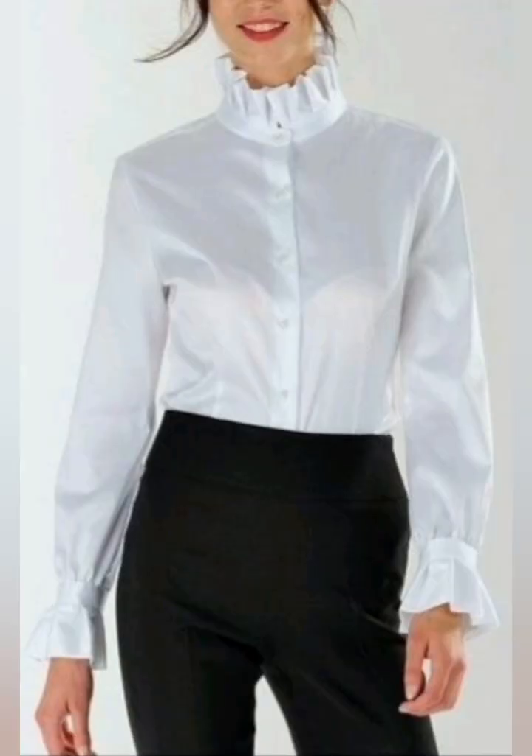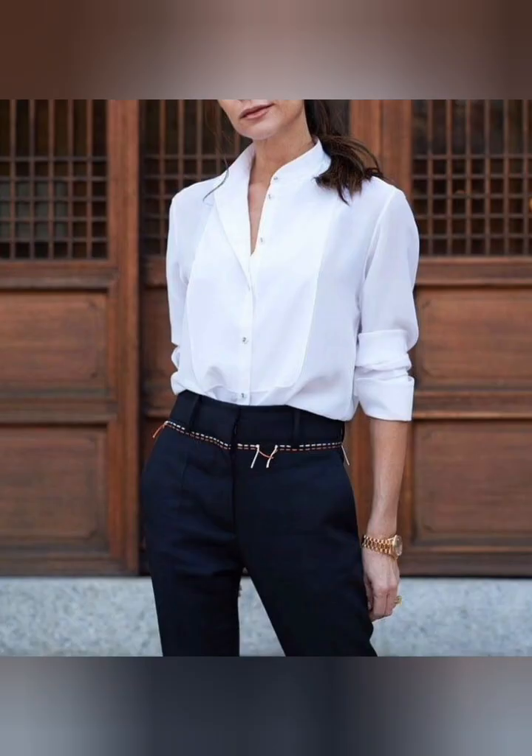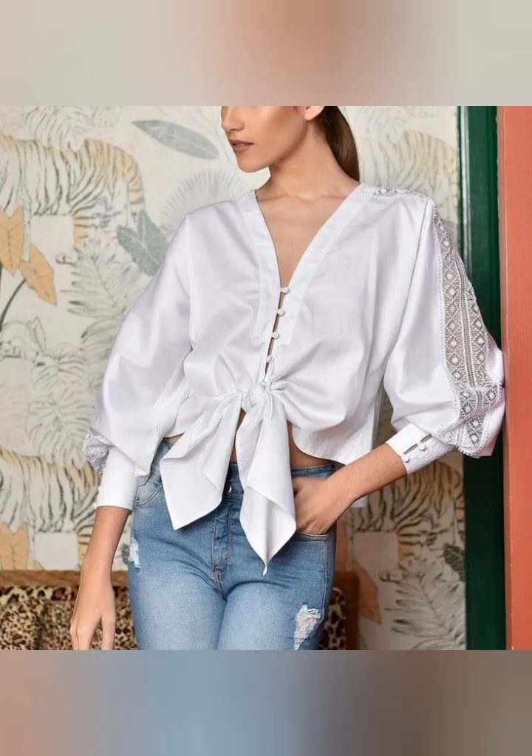I hope you will enjoy and like these ideas. Beautiful patterns and beautiful designs are shared in today's video. As you can see, beautiful necklines and sleeve ideas and different types of blouses are shared in today's video.